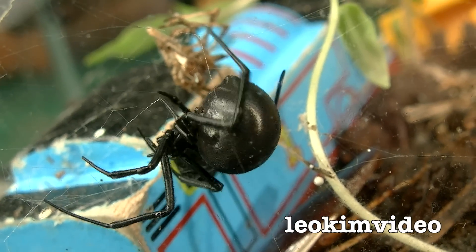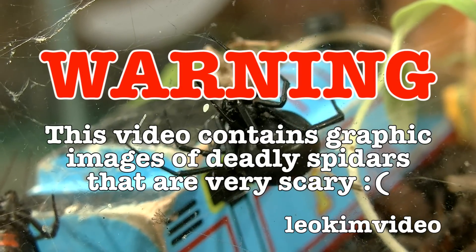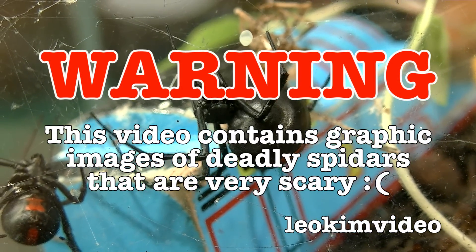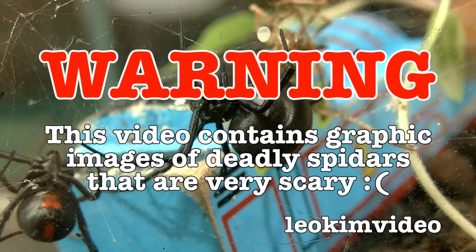They say if you don't poop, you die, don't you? Warning: this video contains stupidly graphic images of really deadly spiders. So if you're super scared of spiders, this video is not for you.